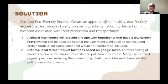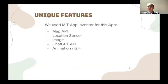Our app uses artificial intelligence that will provide a recipe with ingredients that have a low carbon footprint and retrieve a local farmers market location based on Google Maps. We used MIT App Inventor to make this app along with a map API, location sensors, images, ChatGPT API, and animation/GIF.